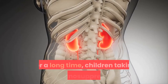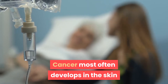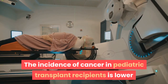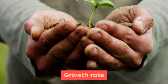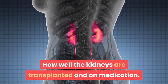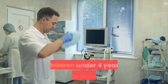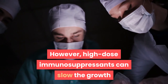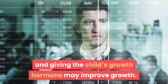Children taking immunosuppressant drugs long-term may develop some forms of cancer, most often in the skin or lymphocytes. The incidence of cancer in pediatric transplant recipients is about 17% within 25 years of transplant, lower than in adults. Regarding growth rate, depending on the child's age at transplant, how well the kidneys function, and medications used, children may grow after a transplant but are usually shorter than average. Children under 4 years of age have the best growth rate after transplantation. High-dose immunosuppressants can slow growth, but reducing the dose and giving growth hormone may improve it.